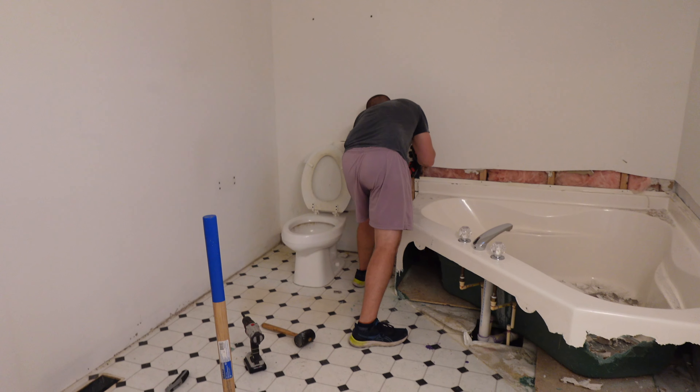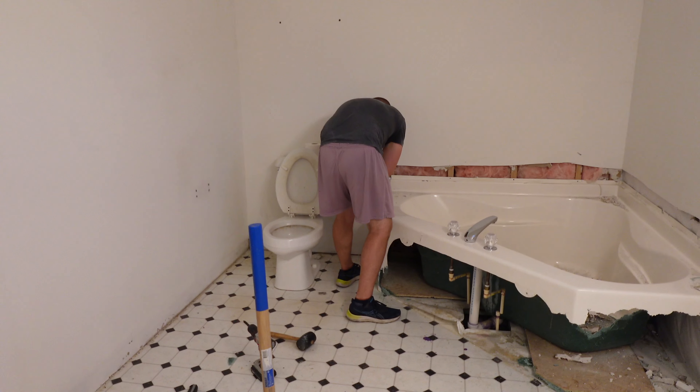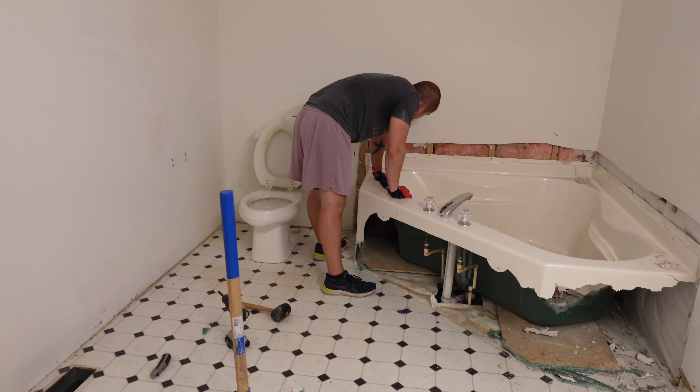The master bathroom in general is going to be saved for last. Number one, we have another functional bathroom that we are able to use in the meantime. Number two, we really want to change the overall layout. A lot of the other spaces, even though we are updating them, we kept the layout the same — like the kitchen, for example. In this master bathroom, however, we want to do a lot of changes. We're thinking the toilet is going to go here and be in a closet with the door here. Shower is going to go over in that corner and be bigger.